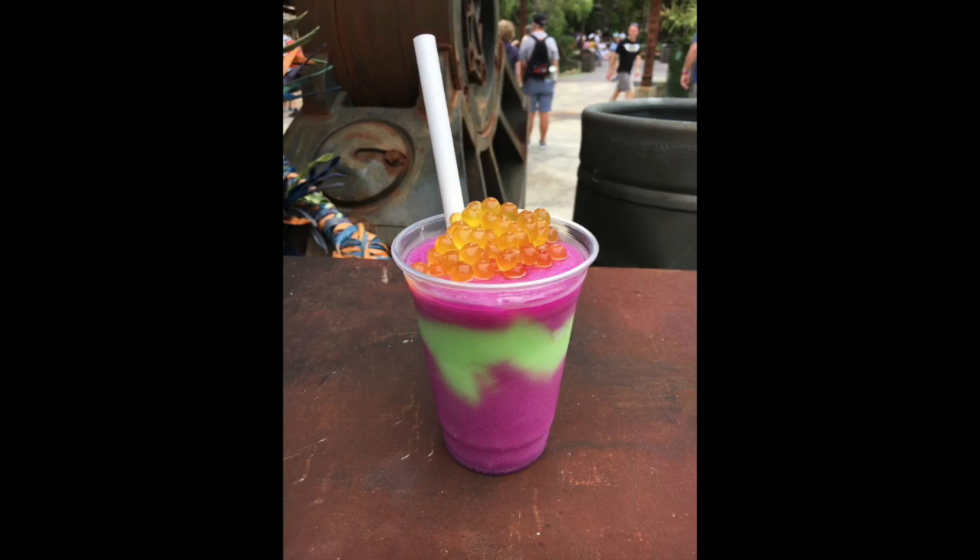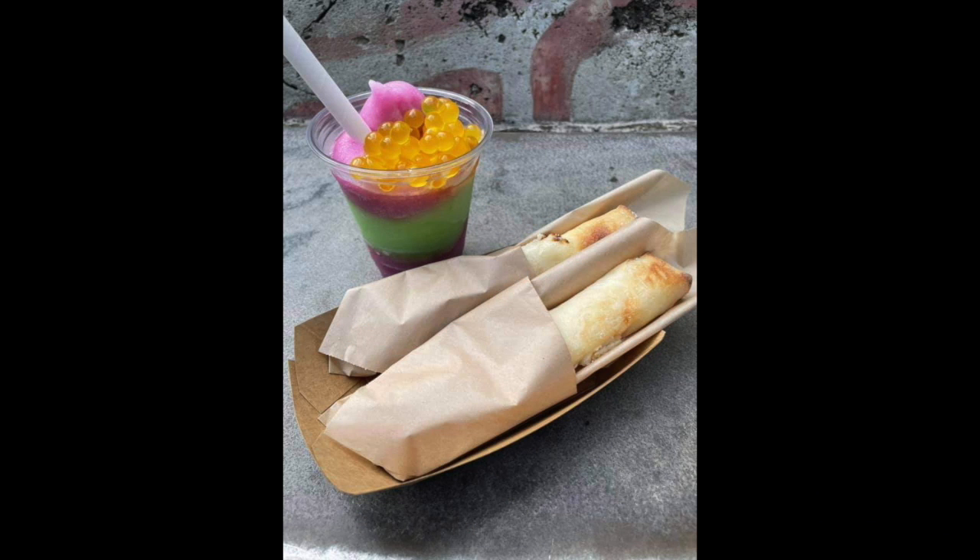First up is my very favorite: in Animal Kingdom, in the World of Avatar, right outside the Flight of Passage gift shop at the stand called Pongu Pongu, is this wonderful drink called the Rum Blossom. The ingredients are Bacardi rum with layers of apple and dessert pear limeade, topped with Bamba balls. It's an alcoholic beverage and it reminds me of a frozen slushie.